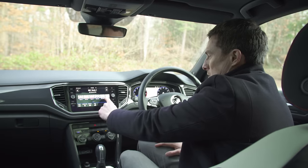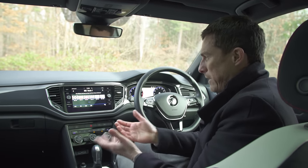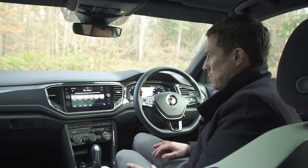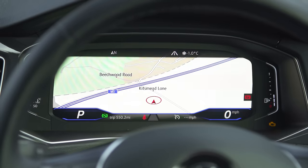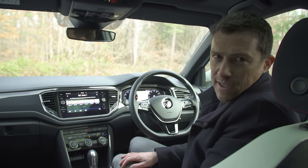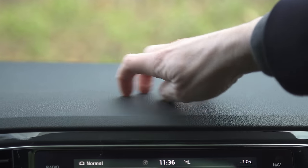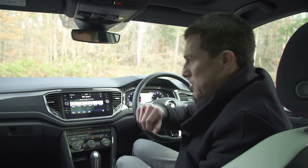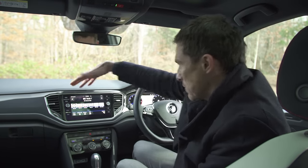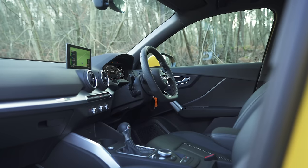The infotainment system is pretty slick to use, though only the range-topping version gets satellite navigation as standard. You can use Apple CarPlay and Android Auto to use your phone's navigation. I also like the fact you can get it with digital dials, which look very smart. But if you're expecting normal VW quality standards in here, it won't quite itch your scratch - scratchy plastics pretty much everywhere. The interior of a Polo feels plusher than this.